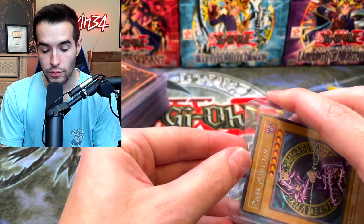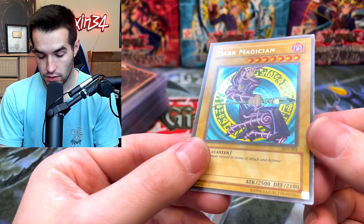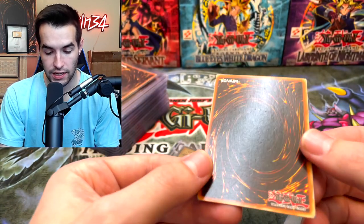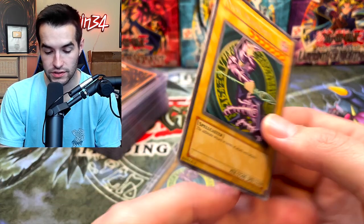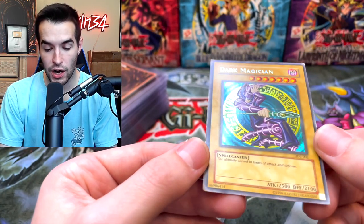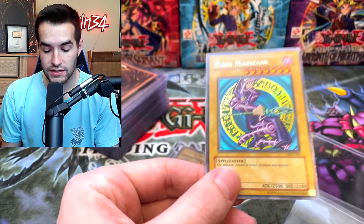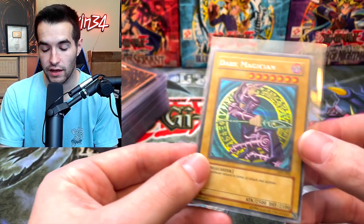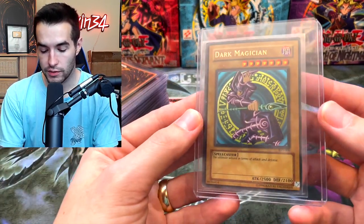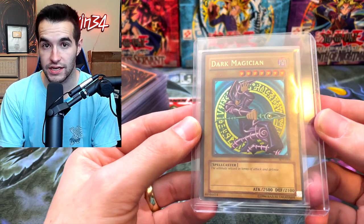Dark Magician from Starter Deck Yugi Evolution — not crazy either. There's something — Dark Magician DDS! Let's check the condition. The condition is pretty played, but honestly it's not like bent or anything, which is nice. It does have some corner issues — this is moderately played, maybe even a little bit toward heavy play. But honestly, this is a pretty big card — this actually has some value even in this condition. Probably the most expensive card yet for sure. Then we have the Dark Magician from SDY — this one's unlimited, so it doesn't have near the value of the DDS. Still pretty cool.